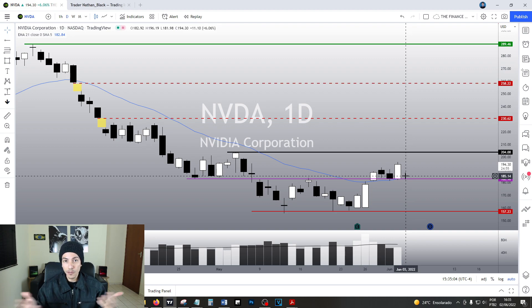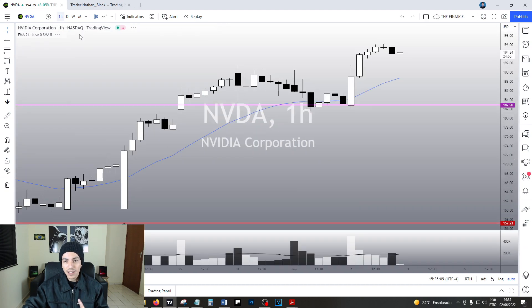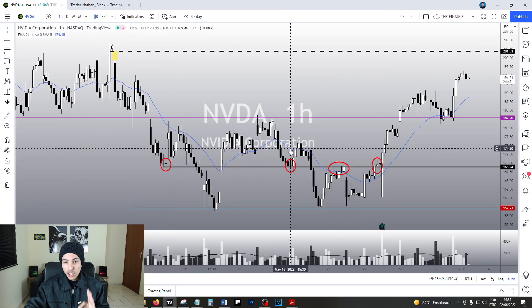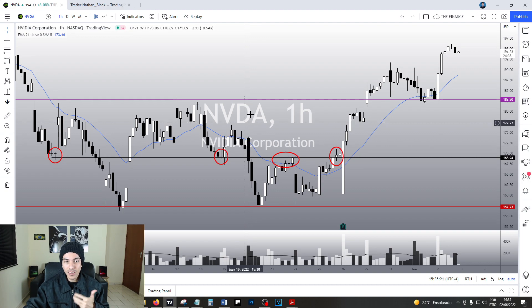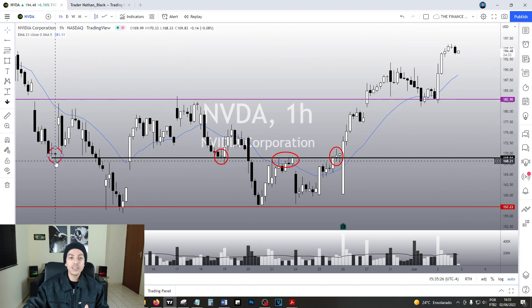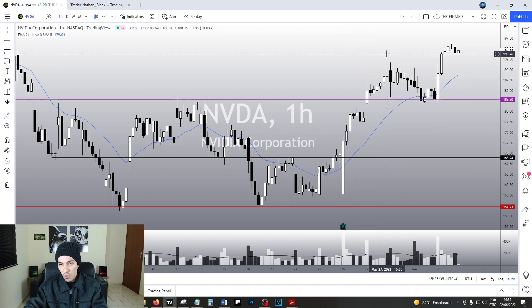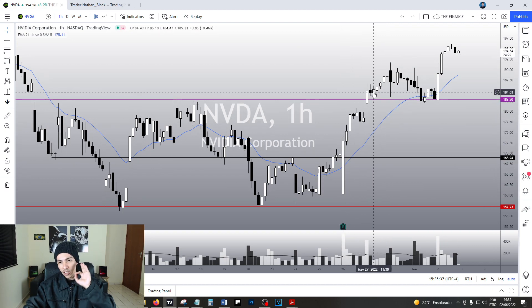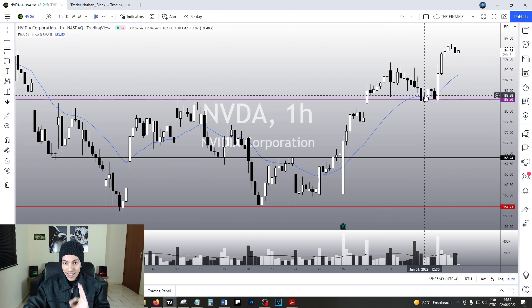The risk still makes plenty of sense and right now we are going up nicely. Let's take a quick look at the one-hour chart. The $168 was the key point, but I was cautious — I rather prefer to be cautious in volatile times like this. So I waited for the breakout of $182. But first we broke $168, which was a support and resistance level multiple times on Nvidia. Then we immediately broke $182 — that's fantastic. The moment we broke this line, we did a pullback to this line again.